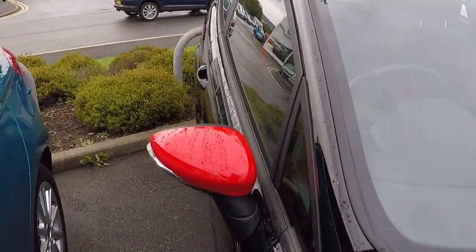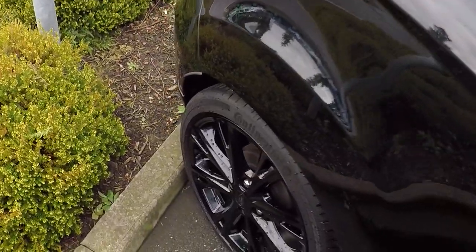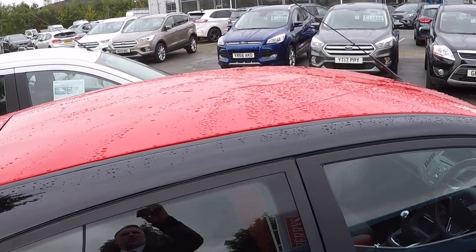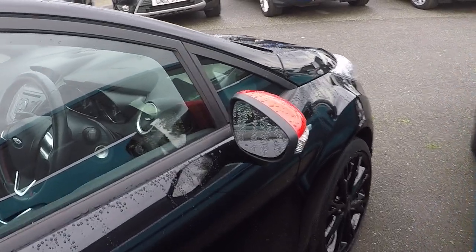Just over 15,000 miles on the clock. Absolutely stunning gloss black alloys with the gloss black paintwork, contrasting red roof and red door mirrors.